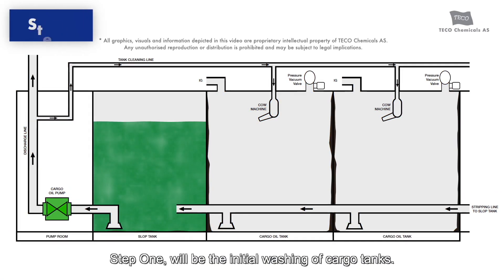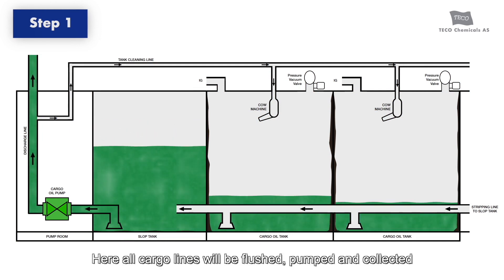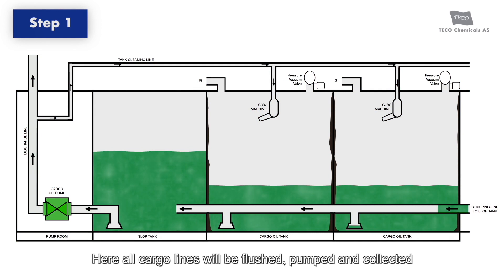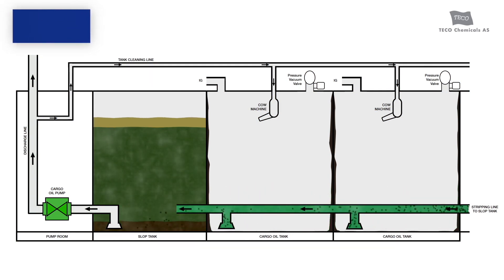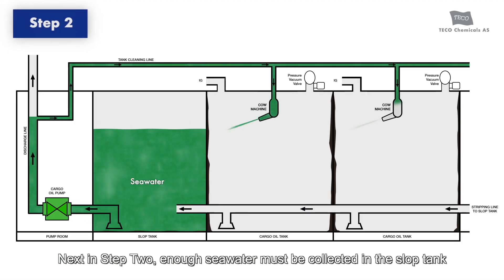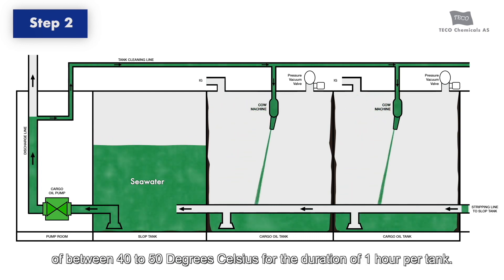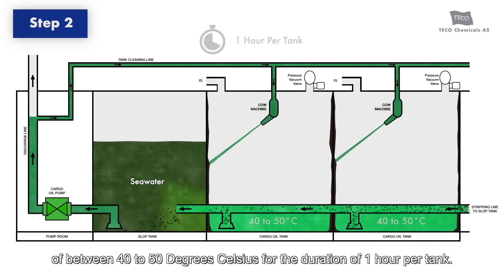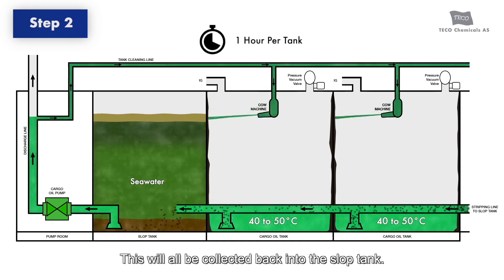Step 1 will be the initial washing of cargo tanks. Here, all cargo lines will be flushed, pumped, and collected back into the slop tank. Next, in Step 2, enough seawater must be collected in the slop tank to wash cargo tanks with seawater at a temperature of between 40 to 50 degrees Celsius for the duration of 1 hour per tank. This will all be collected back into the slop tank.